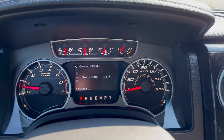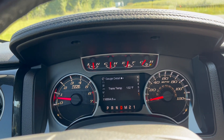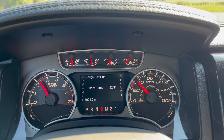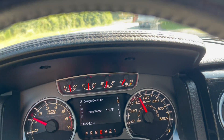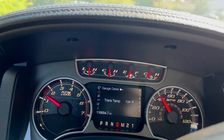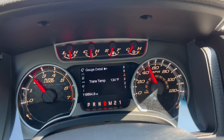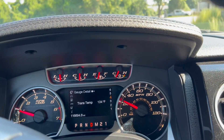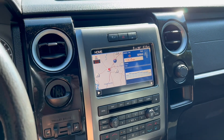This truck does have the 6.2-liter engine in it, so it moves down the road pretty good. We're going to go ahead and take it on a quick test drive. I'm going to go ahead and apply the brakes. That'll do it for the test drive. If you have any further questions, please feel free to email or call us. Thank you.